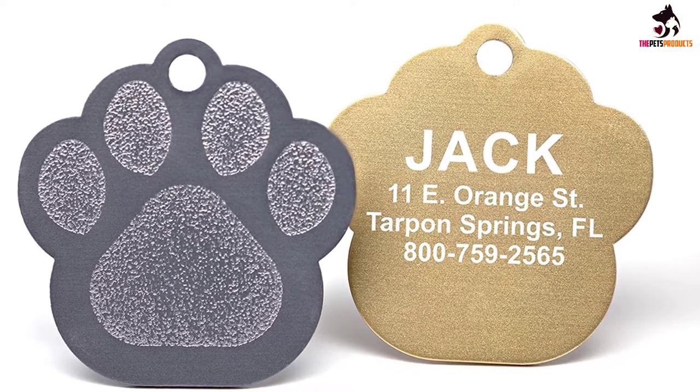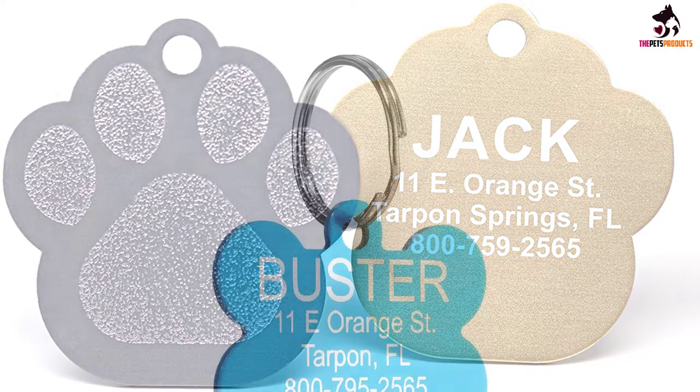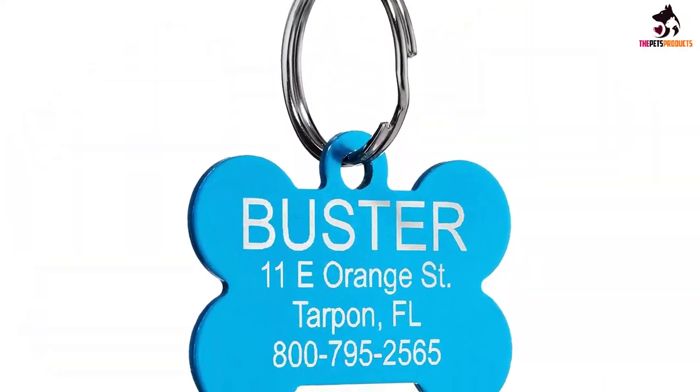These tags can be had in a variety of shapes too, from the classic bone to paw prints and stars, making them a versatile option — not just suitable for dogs.